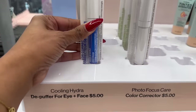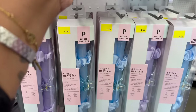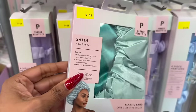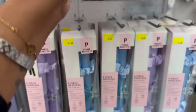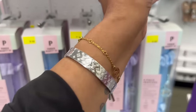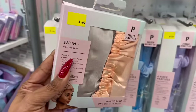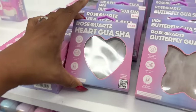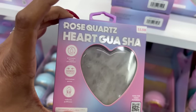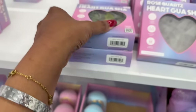They also have Wet n Wild gel lipsticks, color correctors, tinted hydrators, and these look new - the satin hair bonnet for five dollars. It comes in three different colors: a beautiful blue, pink and purple, and a beautiful peach. Over here they also put out the rose quartz heart gua sha and a jade one.